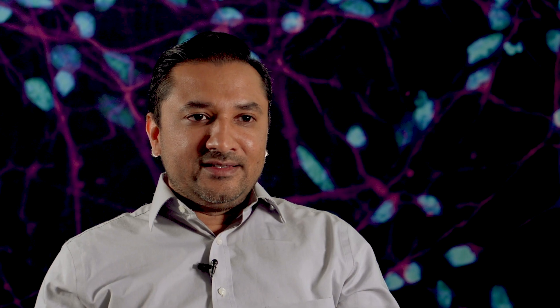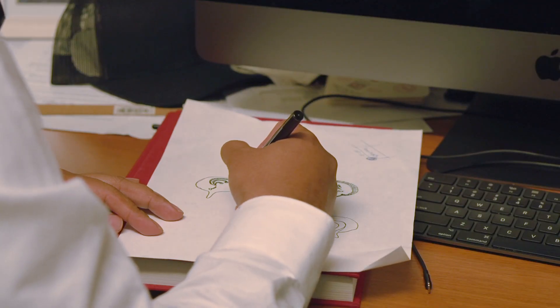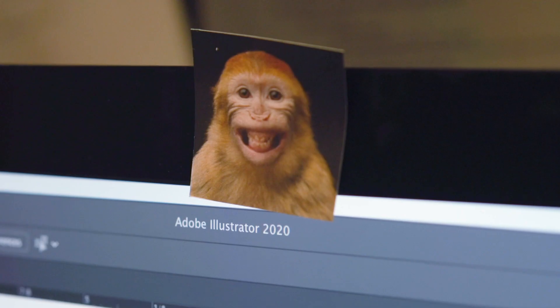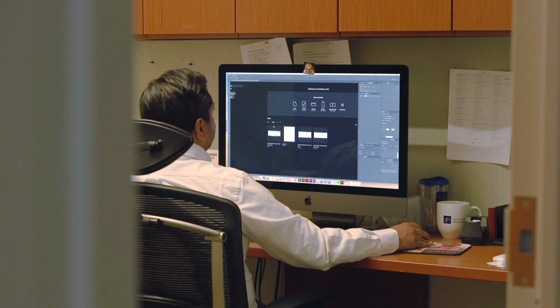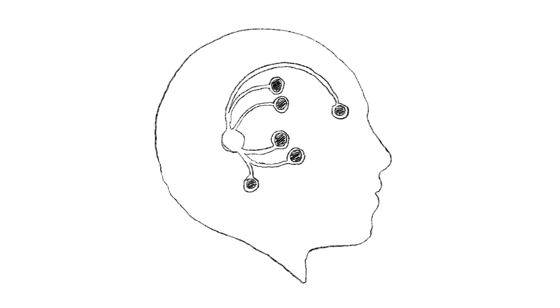The next phase is the design phase. I start by sketching anywhere from 20, 30, or 40 different logo concepts. Through Adobe Illustrator I'll start sketching those out on the computer. What I like to show in my initial concepts is very abstract ideas — very abstract shapes — moving to more literal representations that closely resemble the science in its literal form.